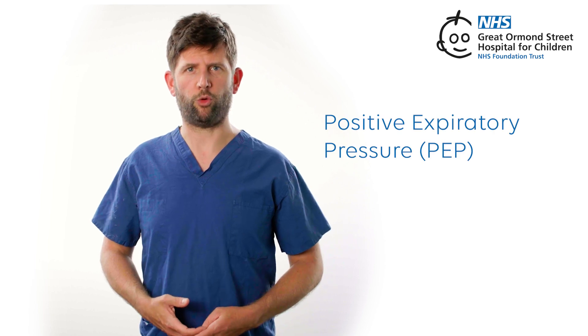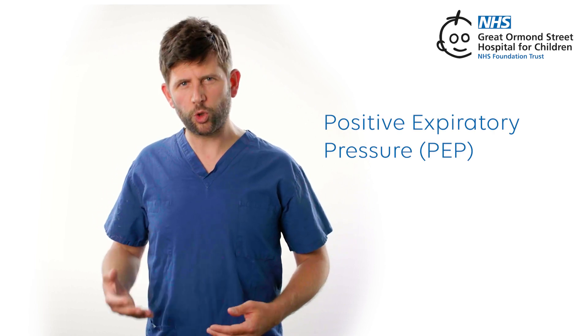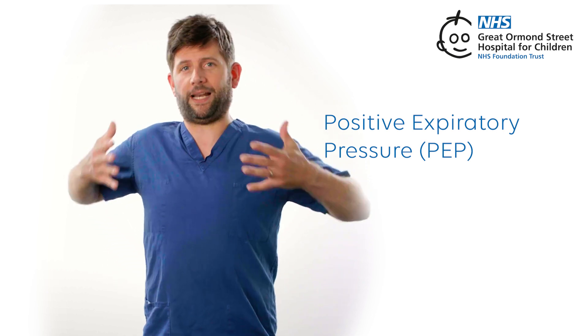Positive expiratory pressure, PEP. With this, the individual uses a special tool to breathe out against some resistance. This helps keep airways open and clears mucus.